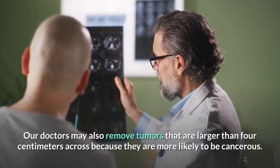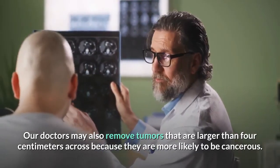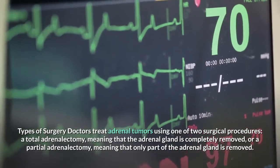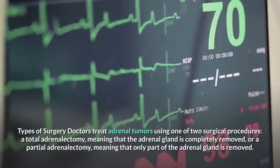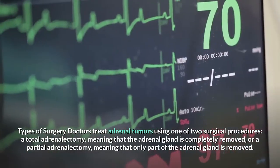Doctors may also remove tumors that are larger than 4 centimeters across because they are more likely to be cancerous. Doctors treat adrenal tumors using one of two surgical procedures: a total adrenalectomy, meaning the adrenal gland is completely removed, or a partial adrenalectomy, meaning only part of the adrenal gland is removed.